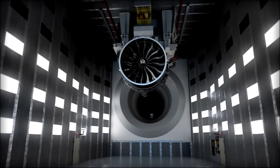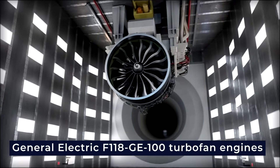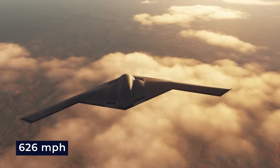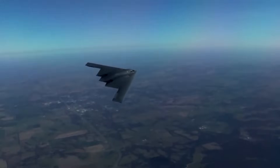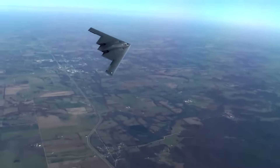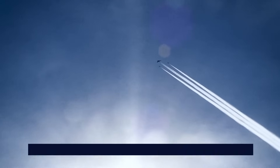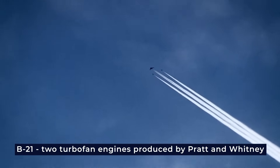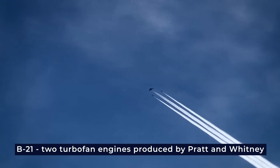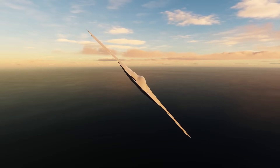The B-2 is powered by four General Electric F118-GE100 turbofan engines, which can propel it to a max speed of around 626 miles per hour. It's intentionally kept just below the sound barrier to maintain its stealthy characteristics. The B-21 will have two turbofan engines produced by Pratt and Whitney, but we don't expect it to be significantly faster. However, the B-21 is designed for greater operational range, which is why it carries fewer munitions.